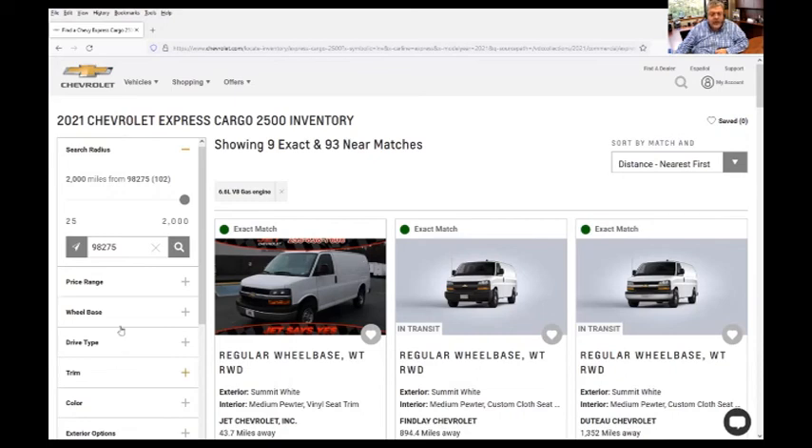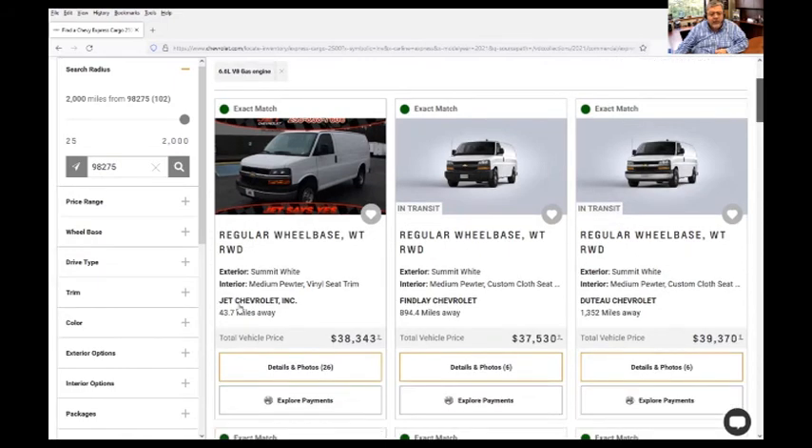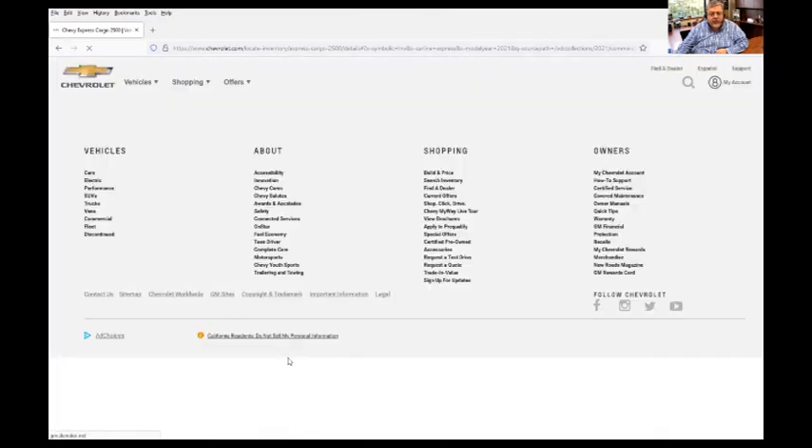The color, the trim, the drive type — all those things you can specifically set. But remember, the pickier you get, the fewer vans are going to show up. So now we have a van that's 43.7 miles away. It's a rear wheel drive, it's $38,000, and it does have the 6.6 liter van engine.